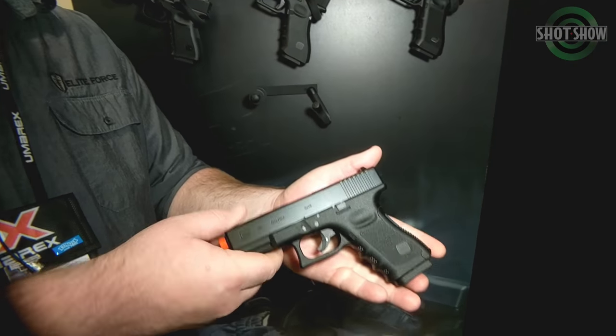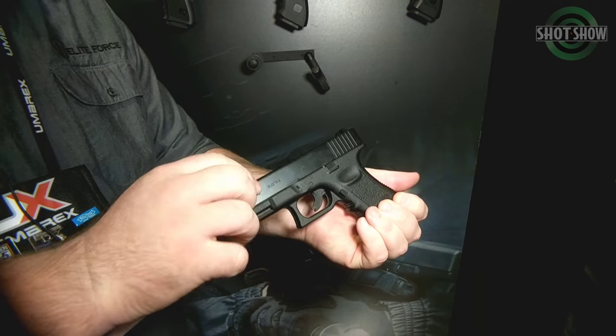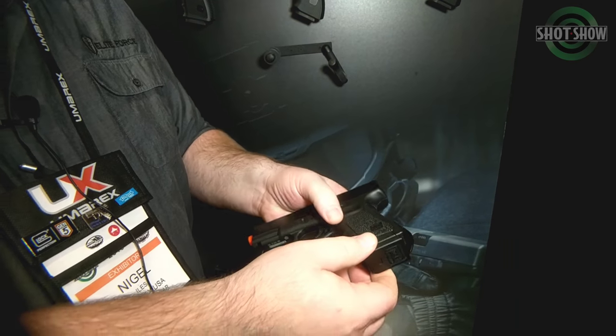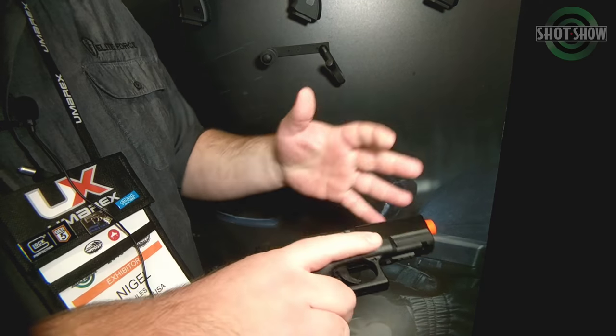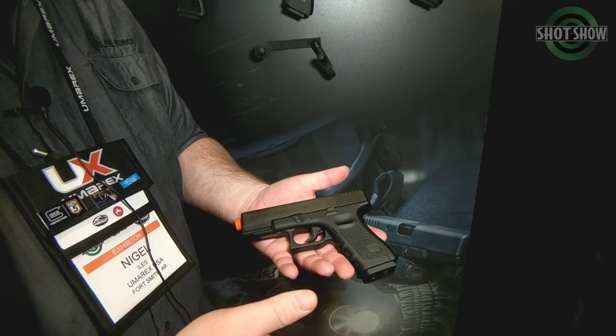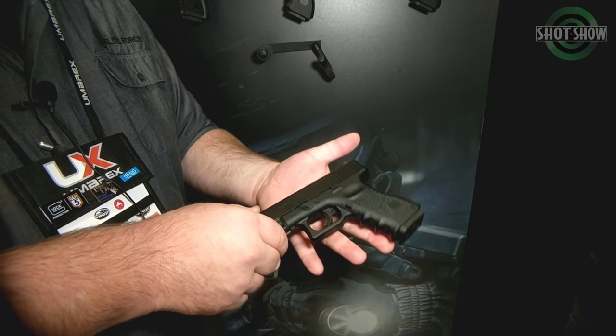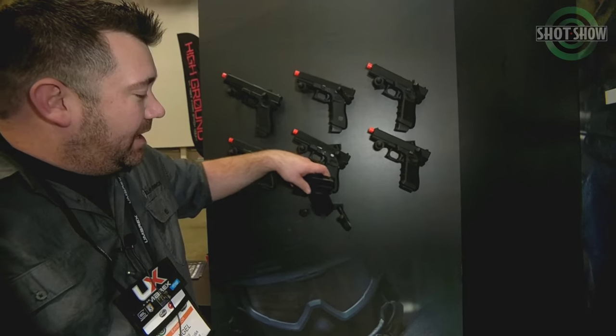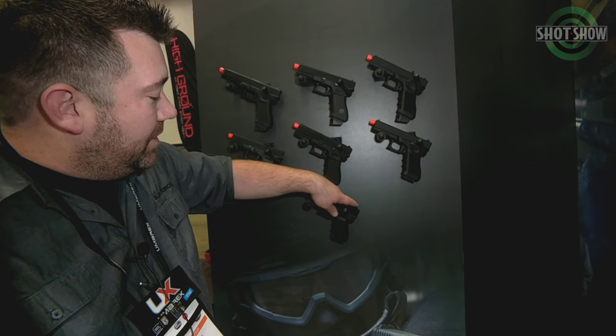And in the same breath, let's talk about this. This is going to be a metal slide, polymer lower, but it's going to be a fixed slide, non-blowback, CO2 powered. It's going to have the stick mag on it. But for all intents and purposes, it feels like a Glock, looks like a Glock, shoots BBs. So we're going to have something for everybody, no matter where your price point is, no matter how much money you can spend — we are going to have a Glock option for you, for sure.